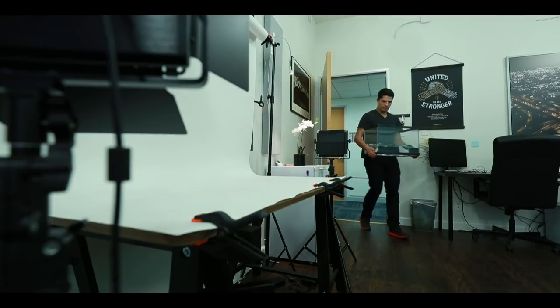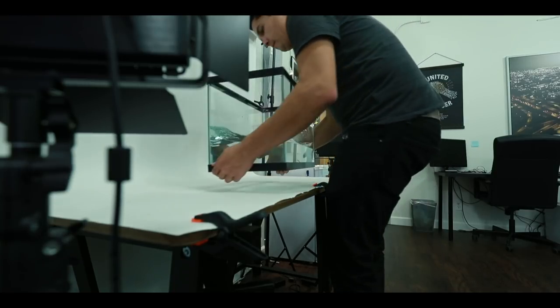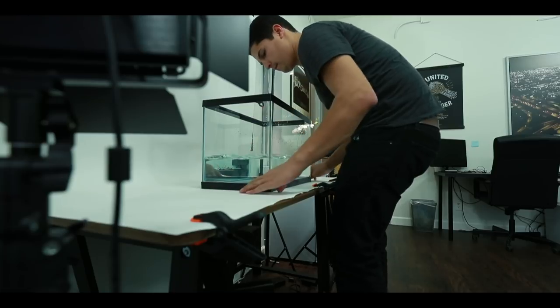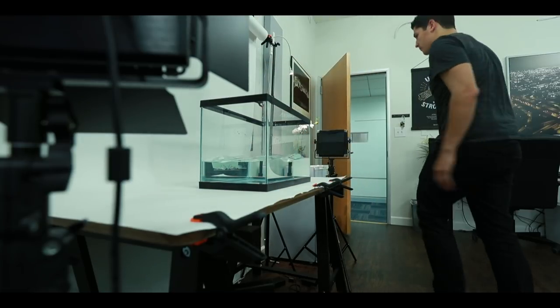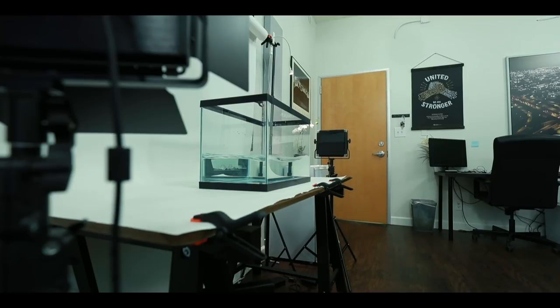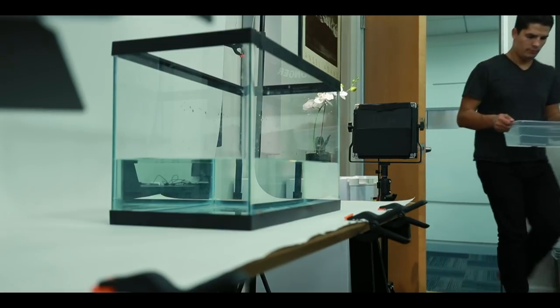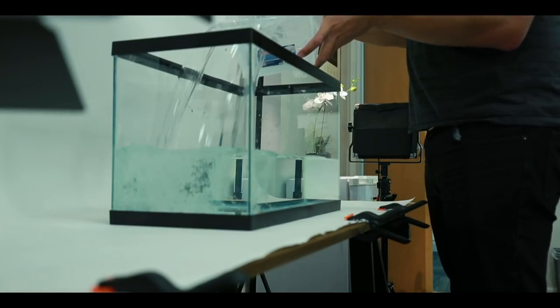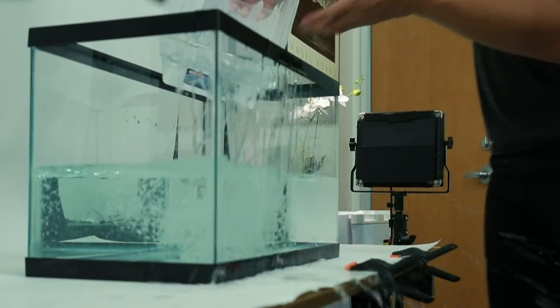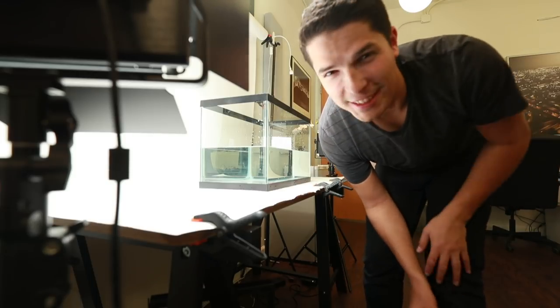Let's get started. I was trying so hard not to spill anything. I guess that's what happens, right?